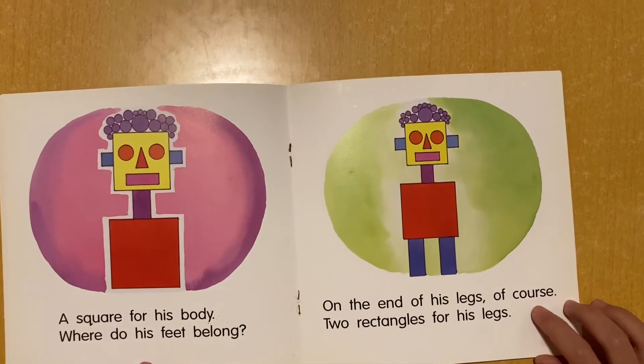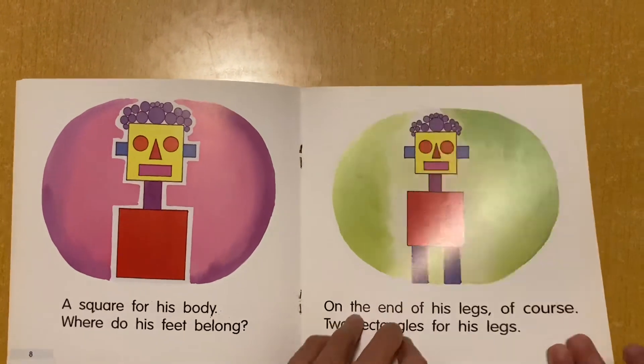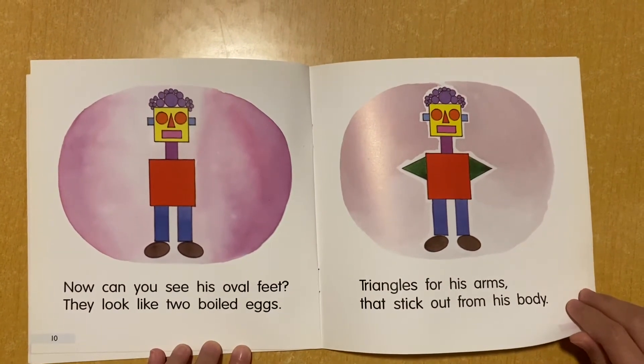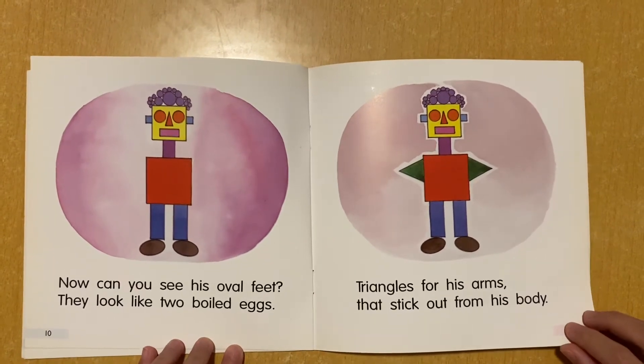Of course, two rectangles for his legs. Now, can you see his oval feet? They look like two boiled eggs.